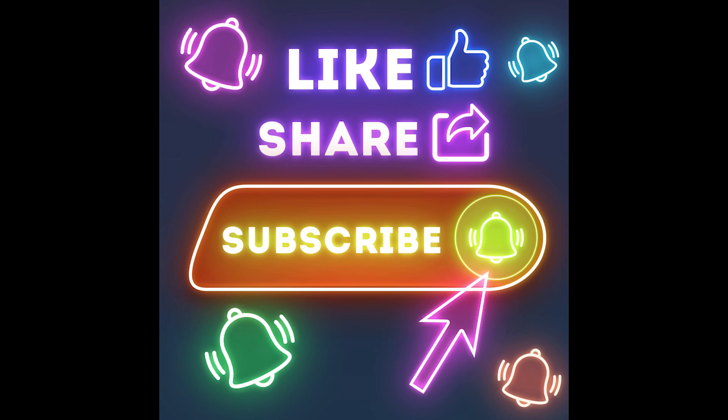I hope these tips were helpful! Let me know in the comments if you've tried any of these tips and what your experience was. Thank you for watching, bye!